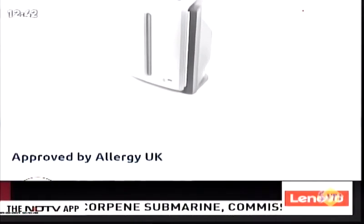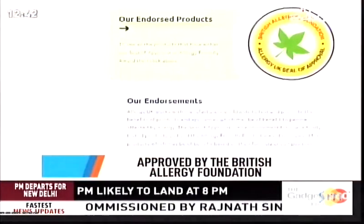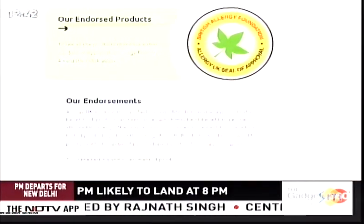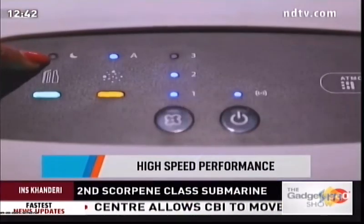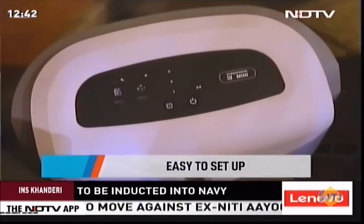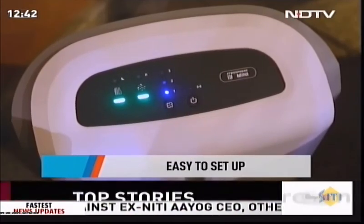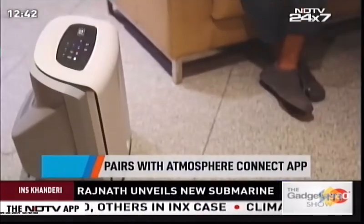The British Allergy Foundation has certified the Atmosphere Mini with the Allergy UK seal of approval for removing over 100 contaminants identified as common allergy triggers. The air purifier delivers high-speed performance with fast results. All controls are on the front panel and it's easy to set up, with its own app — Atmosphere Connect — for remote monitoring.